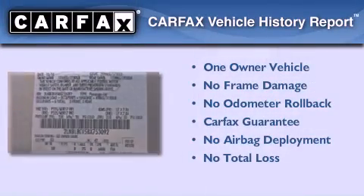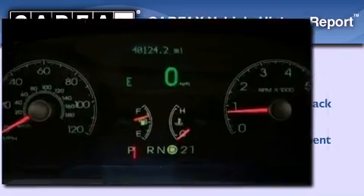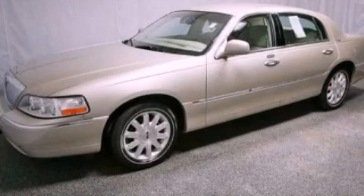This Lincoln has had only one owner, and it qualifies for the Carfax buyback guarantee. Please call us today for more information on this great vehicle.